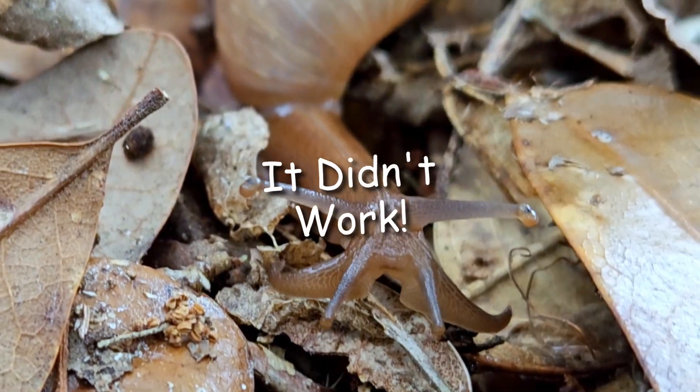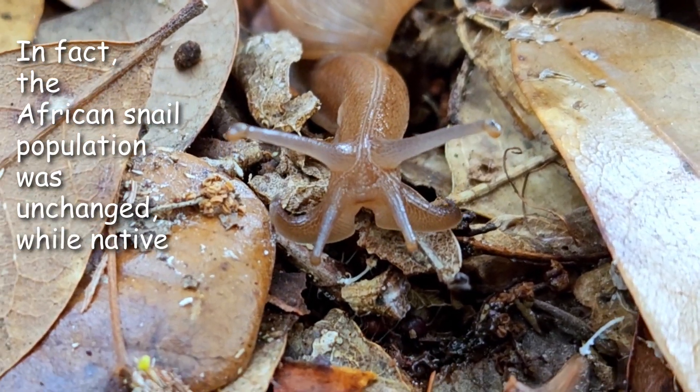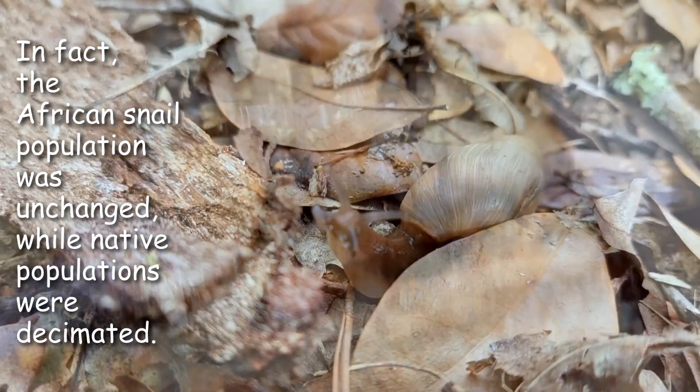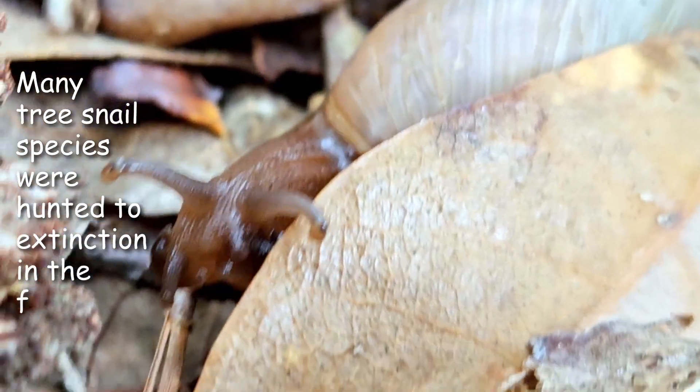Well, guess what — it didn't work. In fact, the African snail population was unchanged while native populations were decimated. Many tree snail species were hunted to extinction in the first year alone.